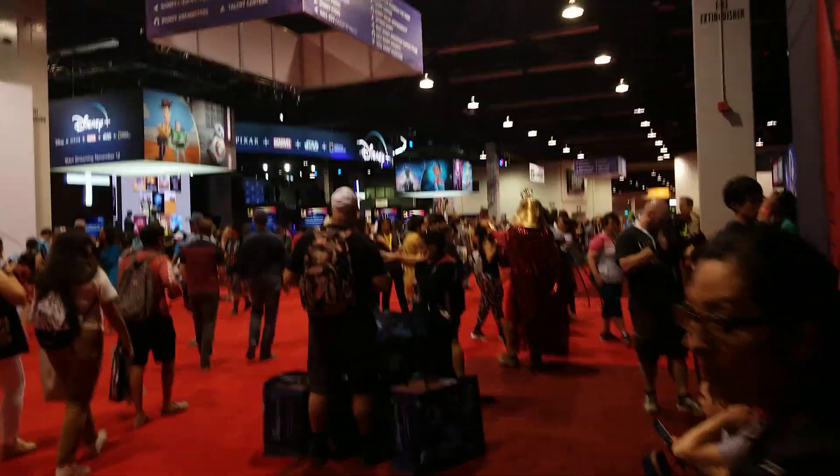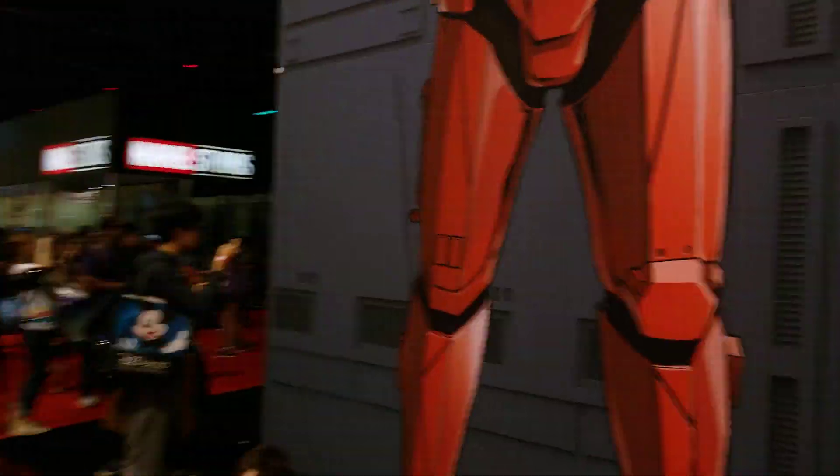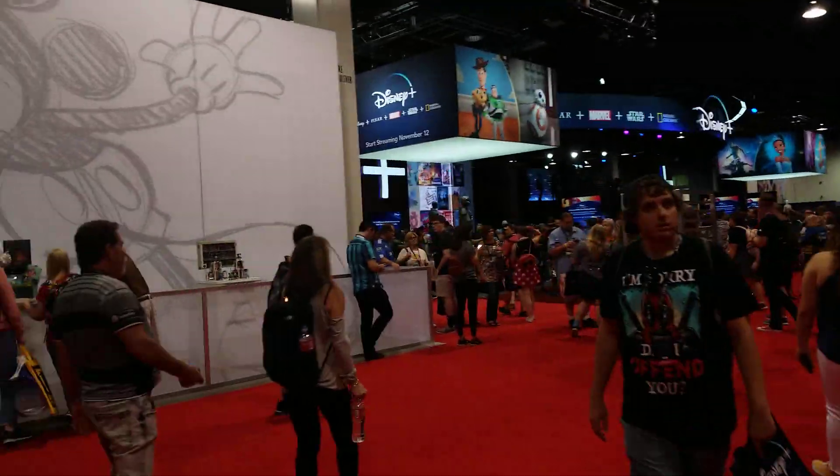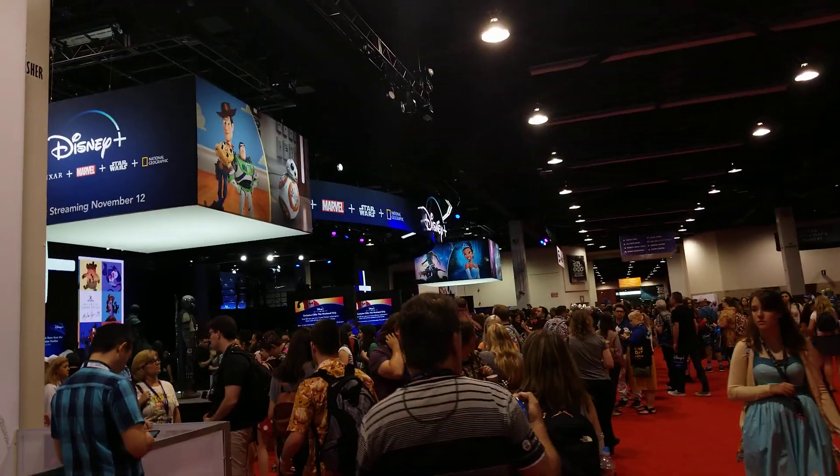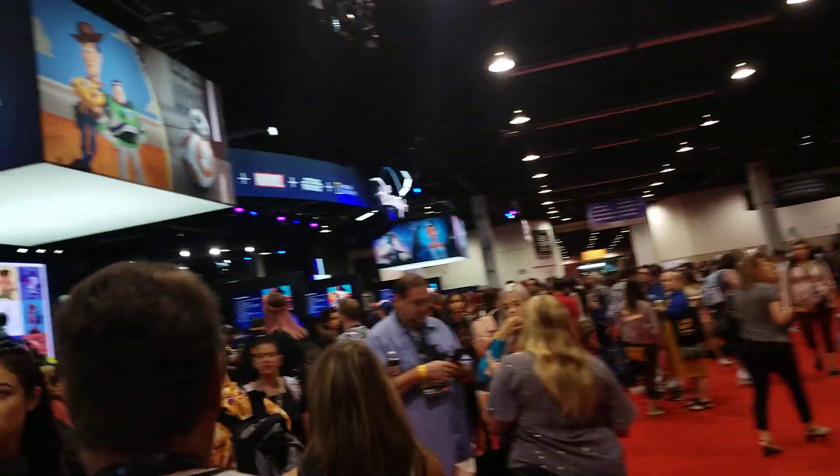Right now we're going to walk across from this display here and we're going to check out Pedro Pascal's Mandalorian outfit in the Disney Plus area, which is pretty cool.